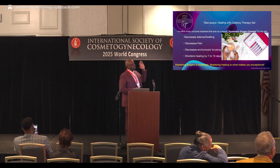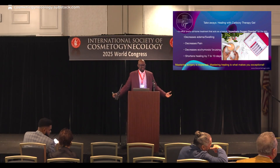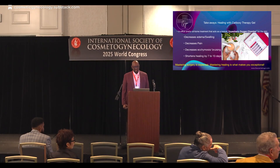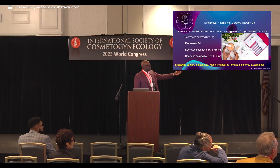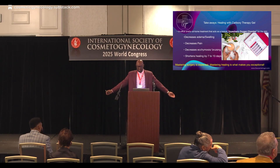The last takeaway: topical carboxyl gel decreases pain, decreases edema and swelling, decreases bruising, and shortens your post-op recovery and healing by 7 to 10 days. Here's the challenge — mastering surgery is expected. But mastering healing is what's going to make each and every one of us here exceptional. Thank you.